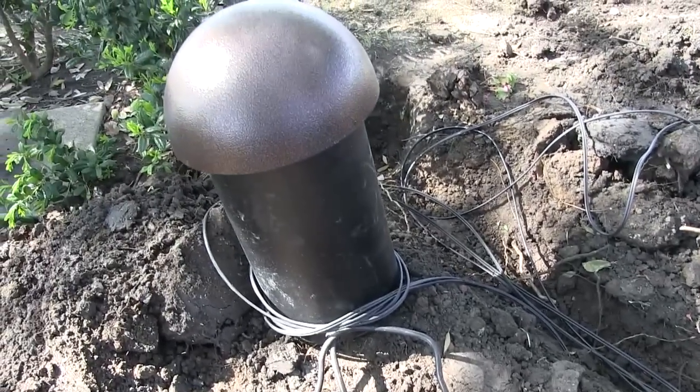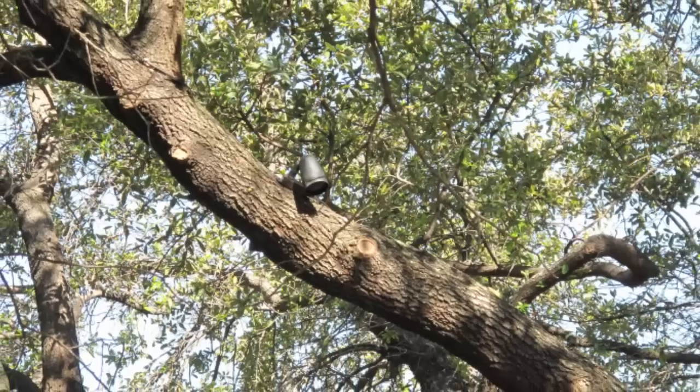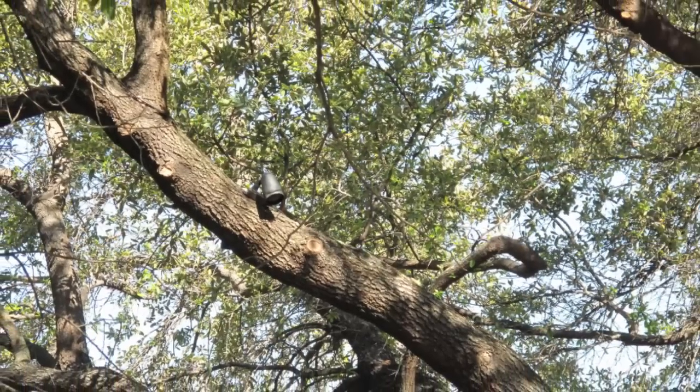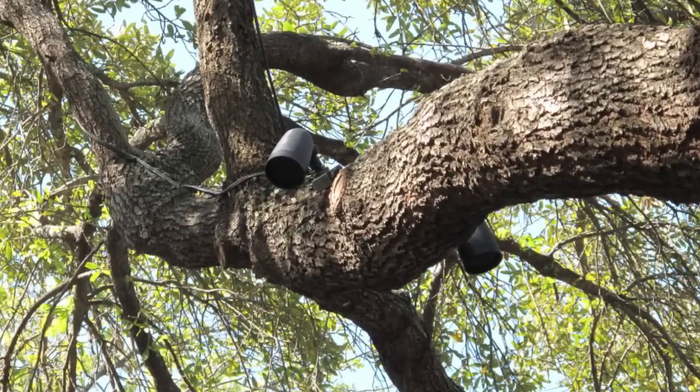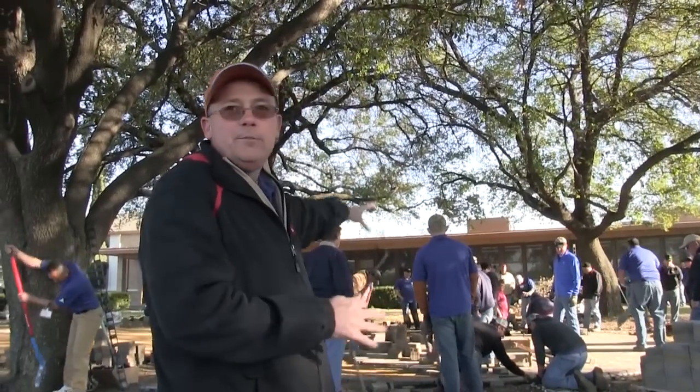We're working on Soniscape cabling. We've got all the speakers tree-mounted and we're coming out of those two live oaks with the four left channel speakers, and on this side we're coming down with the four right channel speakers. We're basically going to encapsulate all the sound within this hardscape pavilion.